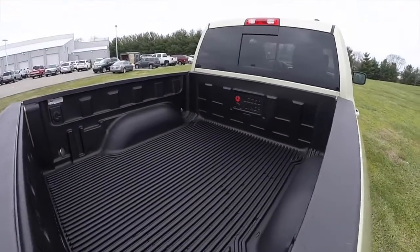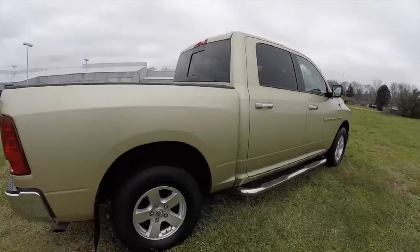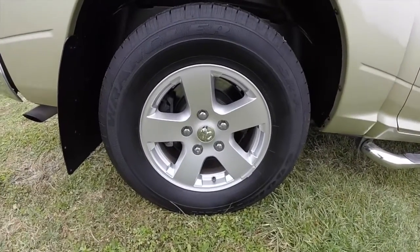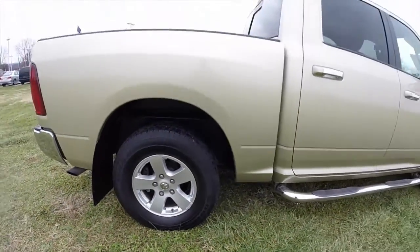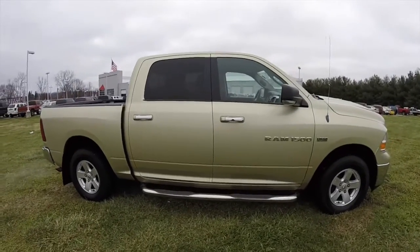It has a rugged liner plastic drop-in bed liner, a power sliding rear window, and chrome tubular side steps. It rides on Goodyear Wrangler SRA tires — 17 inch with aluminum wheels. It has a crew cab.